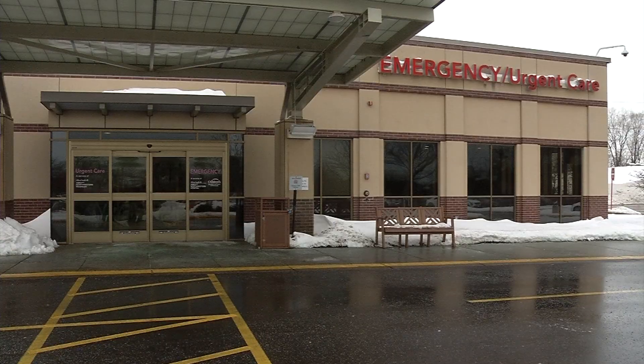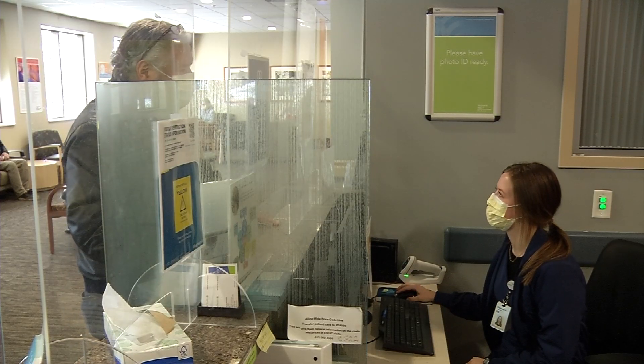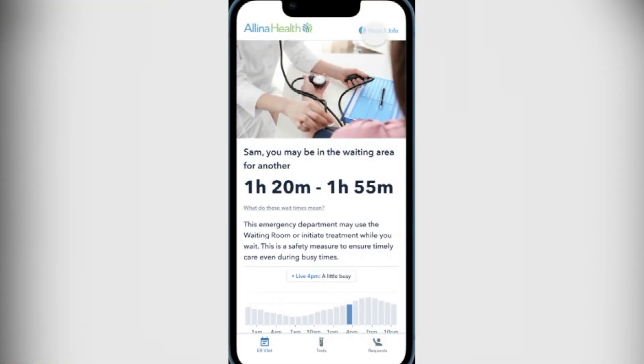Illina nurses and other staff say the tool means they don't have to stop what they're doing to answer questions about wait times, and they say it takes the guesswork out of those wait times for patients. Especially if they're sitting in the waiting room for a long wait, they know that we're sending them messages, sending them updates, and we definitely try to get care started early in the triage process.